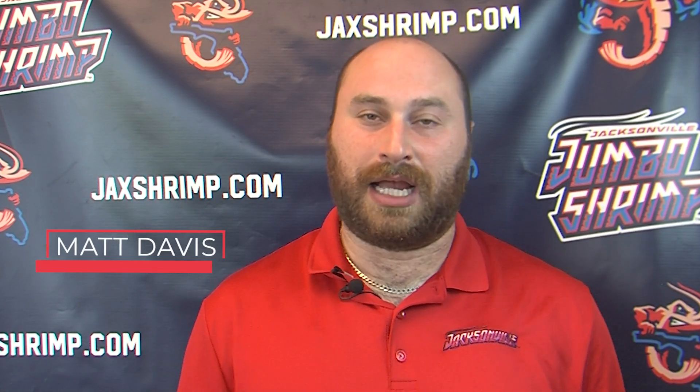Hey there, everybody. Happy Friday and welcome into this edition of Shrimp Show. I'm your host, Matt Davis. It was a close battle last night between Jacksonville and Indianapolis. However, it saw the Indians take home a 4-1 win for their first win in this series. Let's take a look at those highlights.